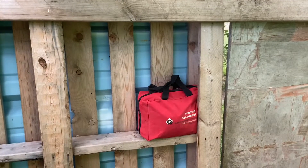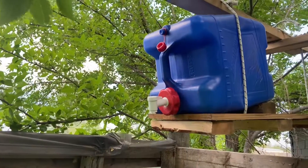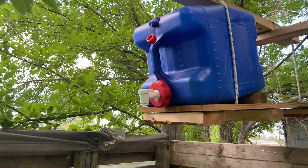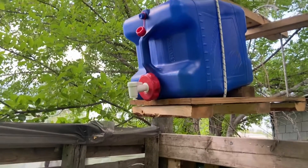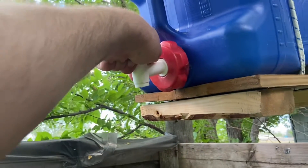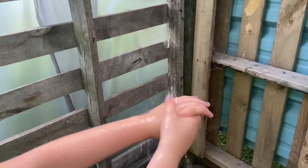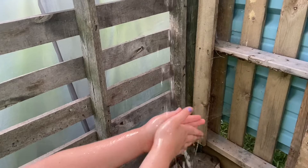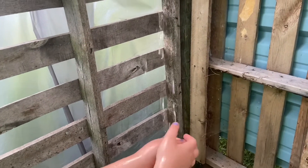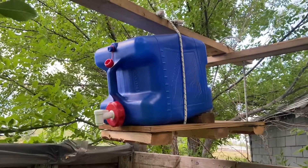Here we've got a first aid kit as well, just in case anybody gets hurt on site. Up here we've got a hanging bucket of water, which is used for cleaning your hands and also for showers — you just turn it like that. It's supposed to be a shower, though it's not as big as ours.